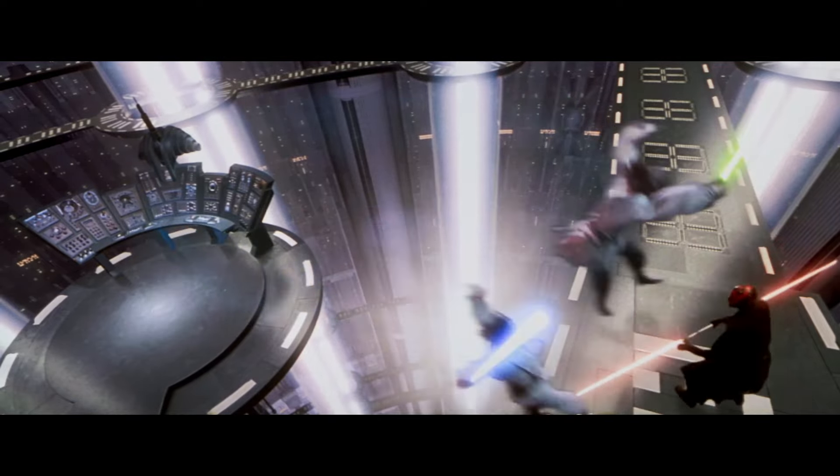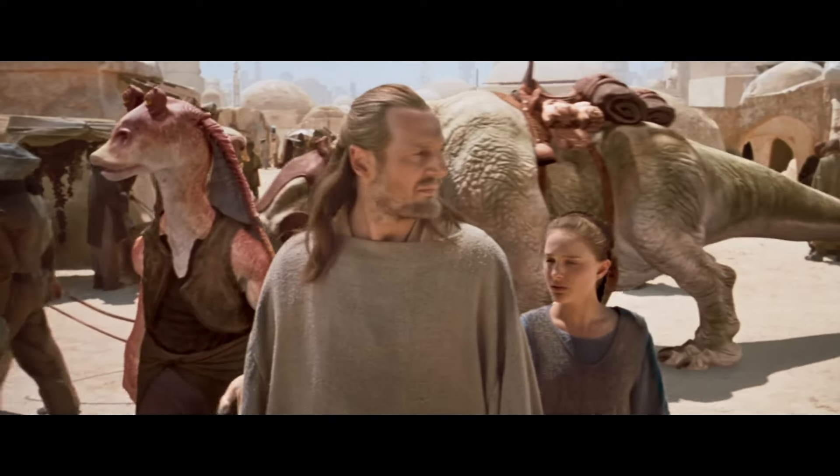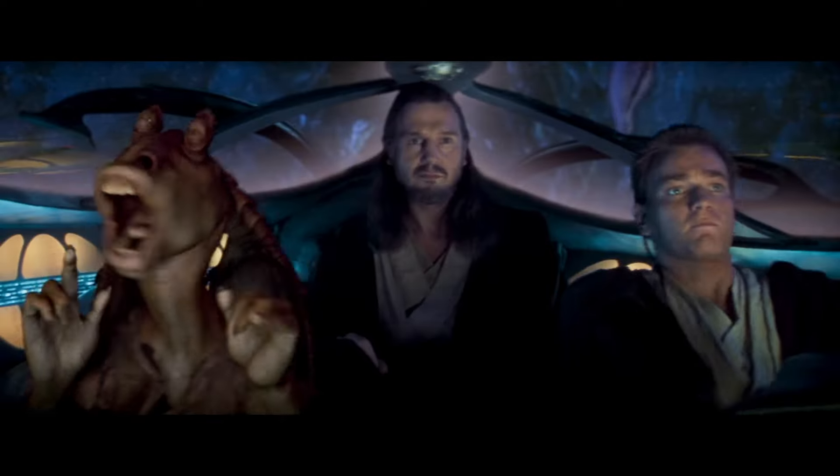This is possibly the most dissected and analyzed trailer in the history of trailers. And this trailer was what initially started the huge marketing campaign around The Phantom Menace and the initial push evolving Star Wars into what it is today.